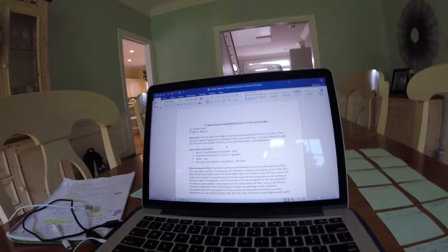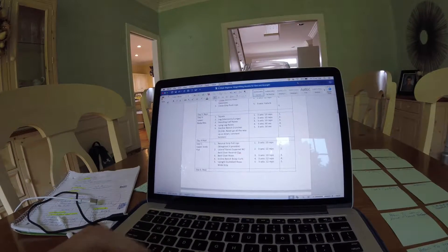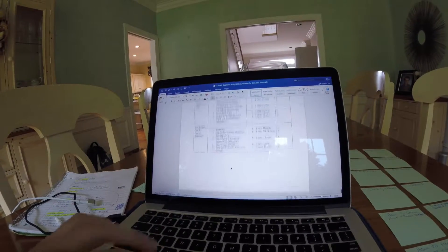I wanted to show you this workout program I've been working on — it's the 12-Week Beginner Weightlifting Routine for Size and Strength. I've been working on this for the past few weeks. It's 12 weeks of programming and it will be available very soon. The actual routine is complete; I just need to finalize a few things, maybe add some pictures and create a cover page. Then it should be available for sale — stay tuned.